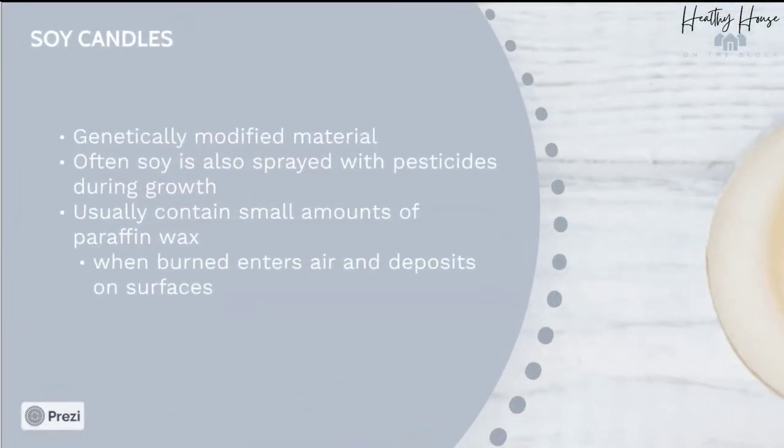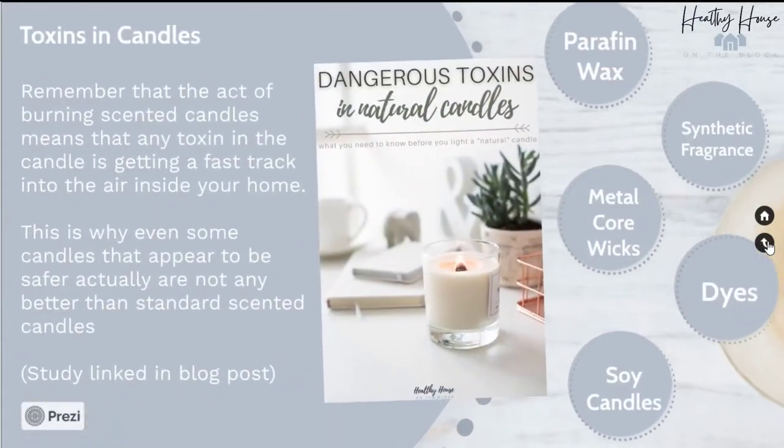And finally, soy candles. Because soy is a genetically modified material, you can bet that it's not going to be the best option for your home. Because they're genetically modified, they're often sprayed with toxic pesticides during growth. Most soy candles also still contain small amounts of paraffin wax, which when burned enters our air and surfaces.